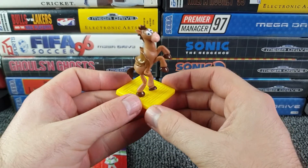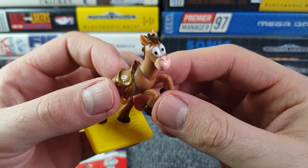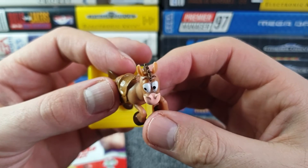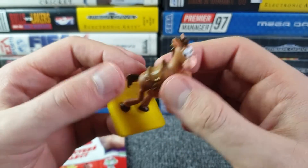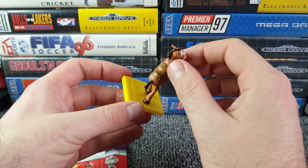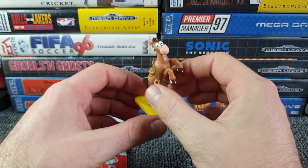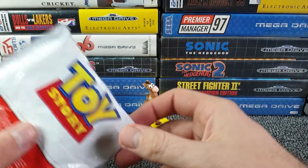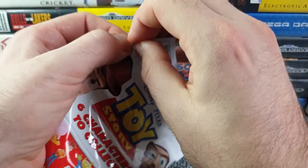We've got Bullseye first! He attaches to the stand via a little lug on his foot. That's a good start - one of the better characters I think, quite fun. That's a really nice moulding actually, quite impressed with the detail. A lot of the time these figures mess up the eyes, and the paint job isn't the best - the nose isn't quite where it should be and the eyes have overrun a little bit. But sat at a distance you're not really going to notice, so quite impressed overall.